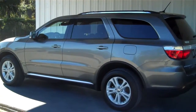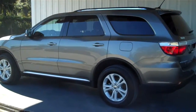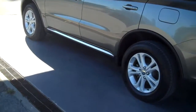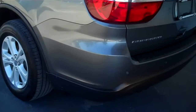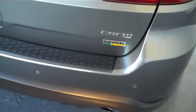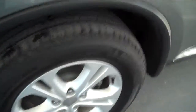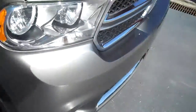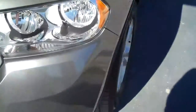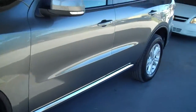Hello everyone, this is Matt with Roundtree Moore in Lake City, Florida. Today I'll be showing you a 2011 Dodge Durango. The crew version has the flex fuel capabilities. Charcoal gray in color, and it also has brand new tires on it by Michelin. Excellent shape.